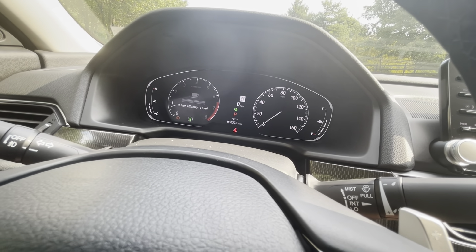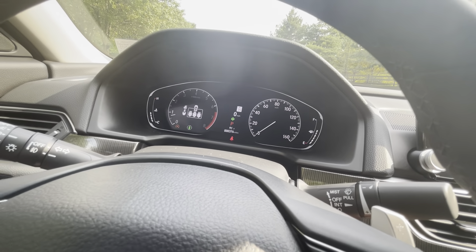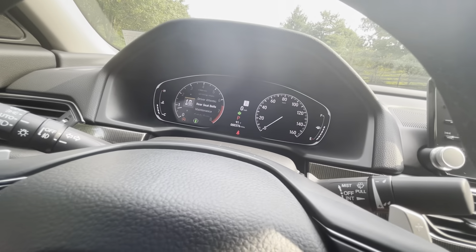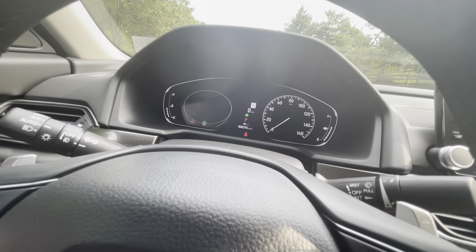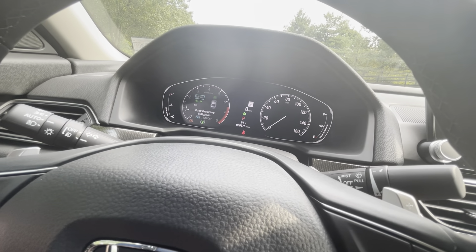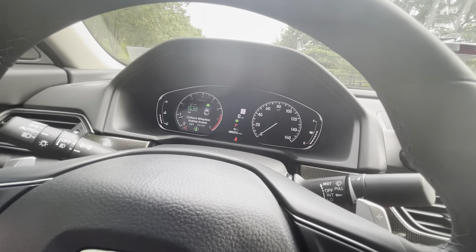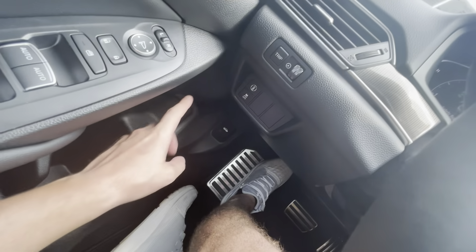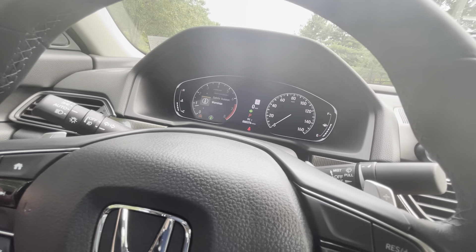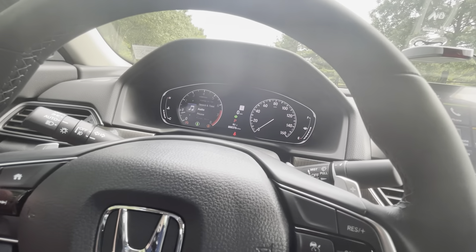Rear seat belts will show you who's buckled in and who's not — it also pops up every time you start the car, which I find a bit annoying and haven't figured out how to turn off. Maintenance shows oil life. Under safety support you can turn off lane change assist and collision assist, either here or via a dedicated button. I keep collision assist on because it's nice to have those safety warnings.